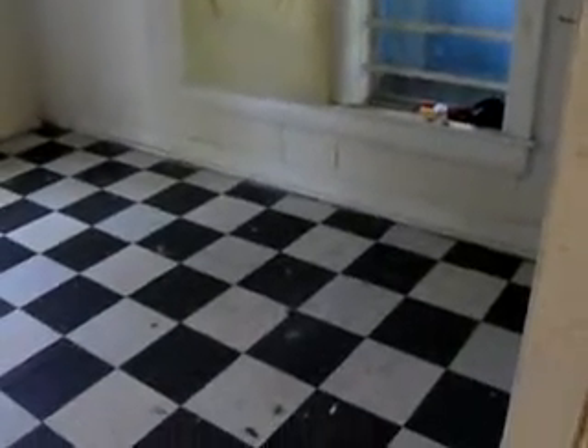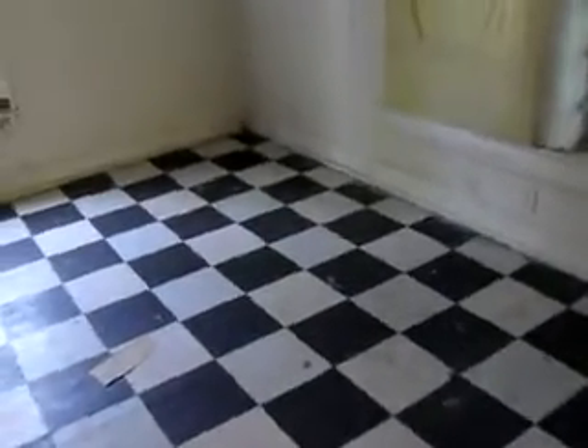Here we have what really is a fairly nondescript room. I'm not sure exactly how this room would be used — it's not really suitable for a dining area.